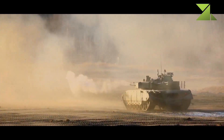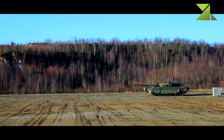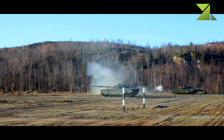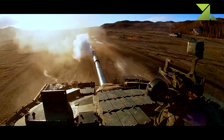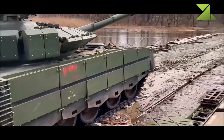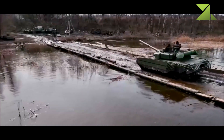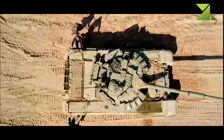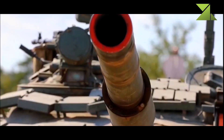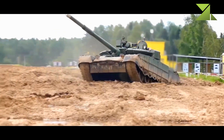The upgraded T-80 BVM has slightly improved armor protection, fitted with the Relikt explosive reactive armor kit — the same armor used by the latest Russian main battle tanks such as the T-90M and T-90MS. The T-80 BVM was the first operational tank fitted with this ERA. The Relikt provides protection against tandem warheads and reduces penetration of APFSDS rounds by over 50 percent. The tank is also fitted with rubber side skirts with built-in armor plates.